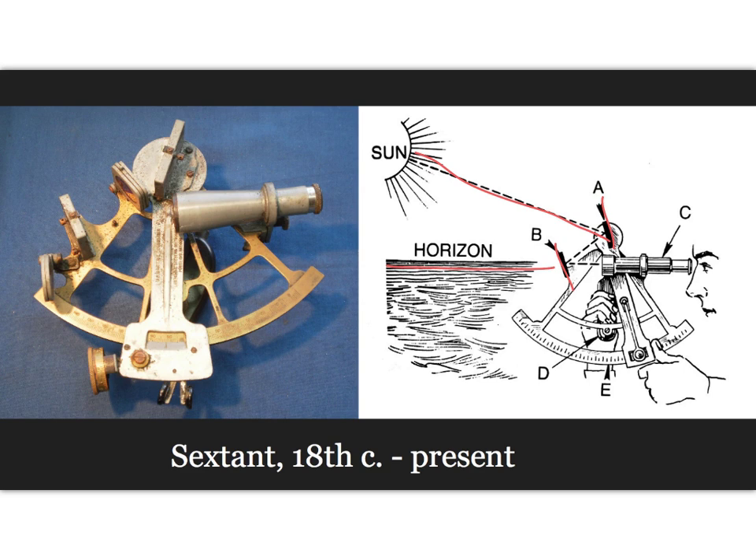Additionally, a sextant can be used to measure the lunar distance between the moon and other celestial objects, such as a star or planet, in order to determine Greenwich Mean Time and therefore determine longitude.